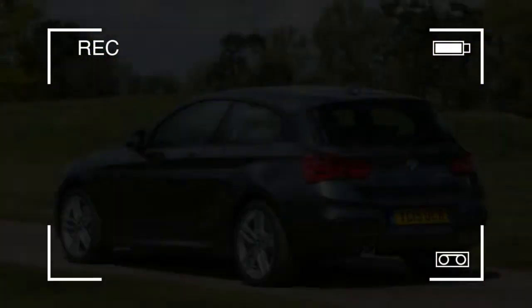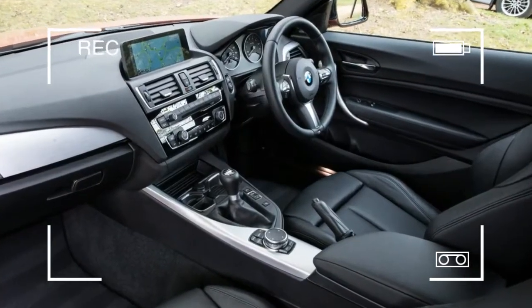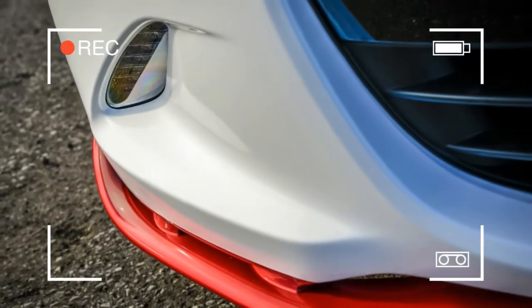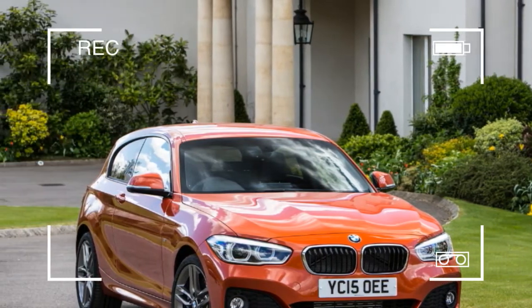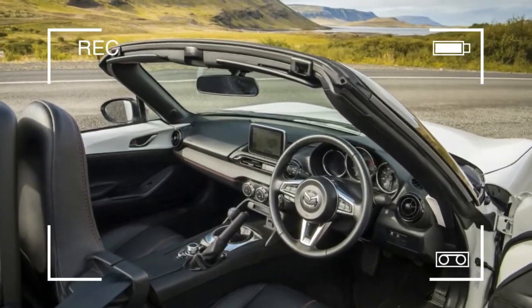Obviously many buyers will choose it because it has a BMW badge on the bonnet, and they will be particularly pleased to see the facelift model that arrived in 2015, as it looks far more attractive. On top of all that, the 1 Series remains one of the most efficient cars in the segment.